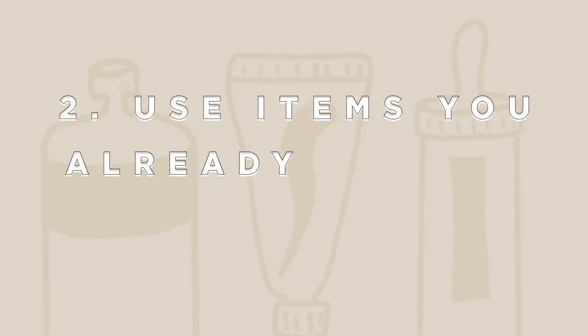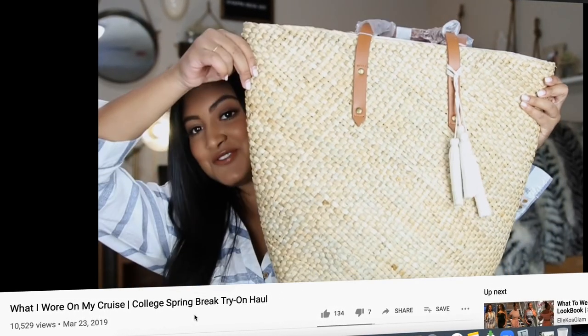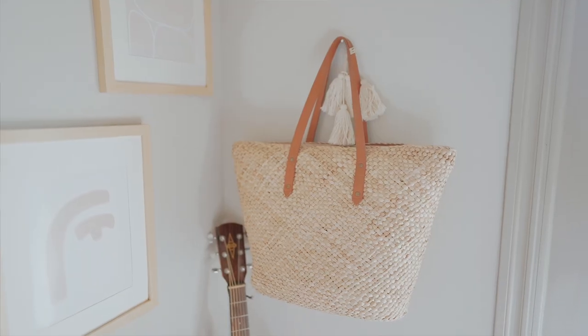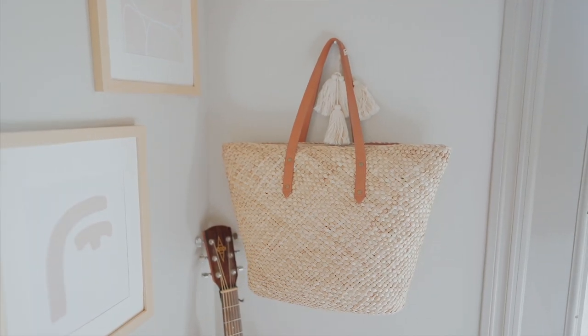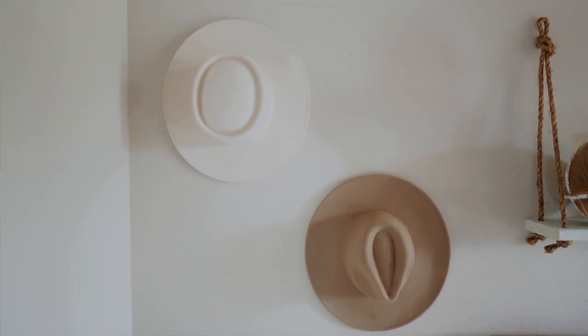My second tip is to use things you already have as decoration. For example, I bought this beach bag about a year ago for my college spring break and I thought it was the cutest thing. It definitely wasn't cheap, but it's from Amazon so I'll link it down below. I thought I might as well use it as decoration because it kind of fits the vibe of this room. You can also do this with hats you own because hats are like a trendy thing right now.